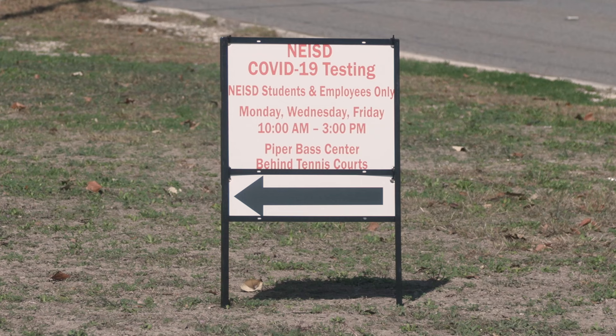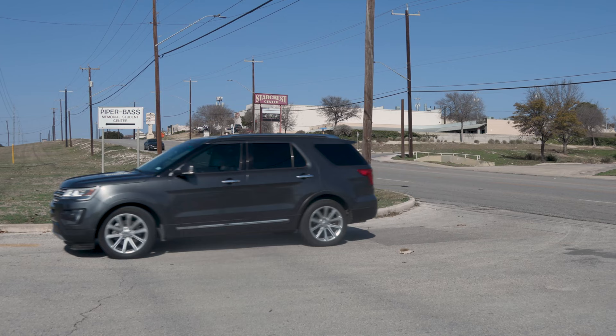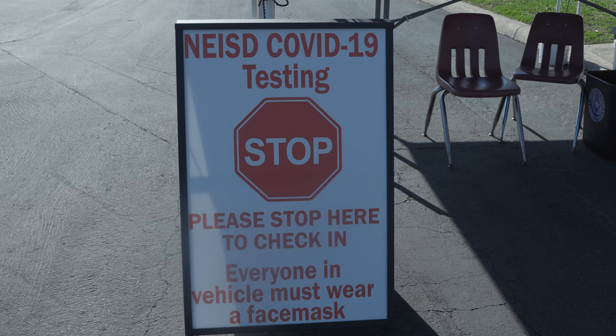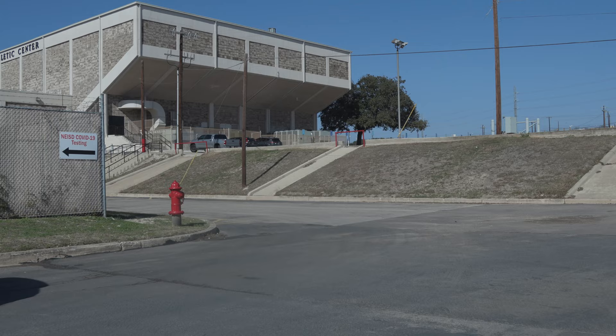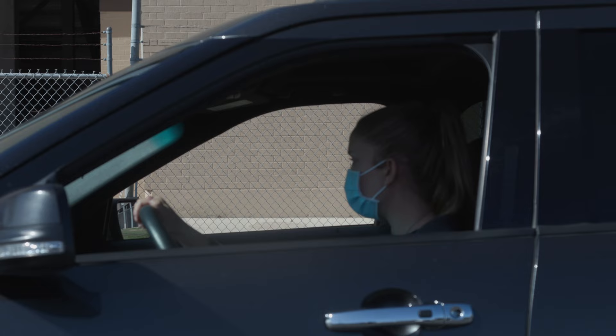Northeast ISD offers free COVID-19 rapid testing for all employees and students. The testing site is located at 12002 Jones-Maltzberger in the Piper Bass Memorial Student Center parking lot. The test site is open Mondays, Wednesdays, and Fridays from 10 a.m. to 3 p.m. each week and is closed on student holidays.